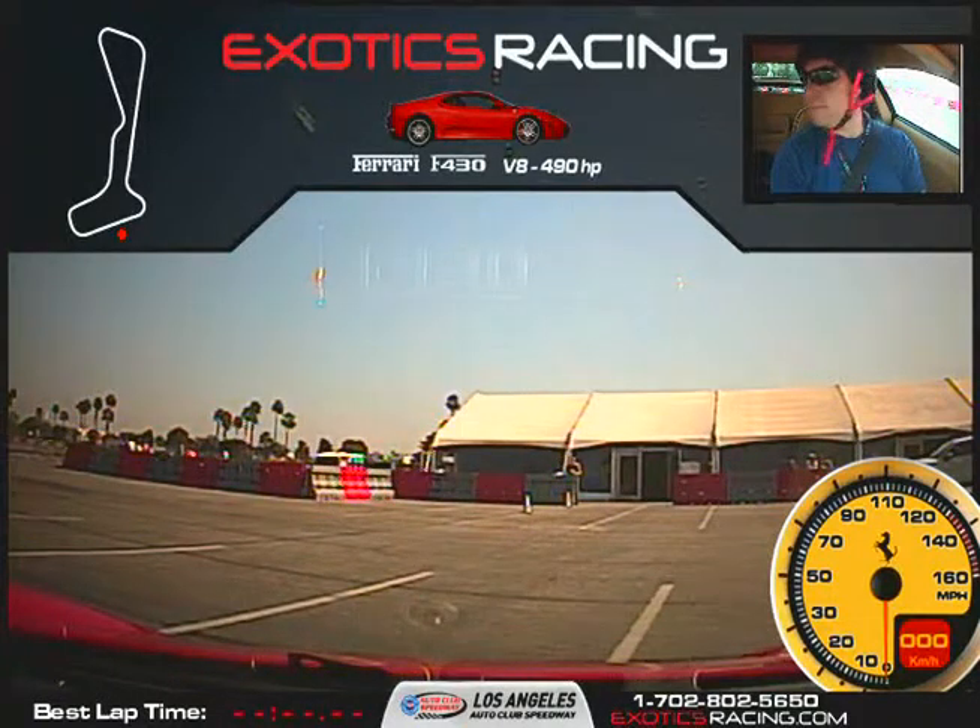Hello, I'm Tio Koch. So this is Jamie. Jamie, welcome to Exotic Racing in Los Angeles. Thank you. Are you excited? Very. Okay, good.